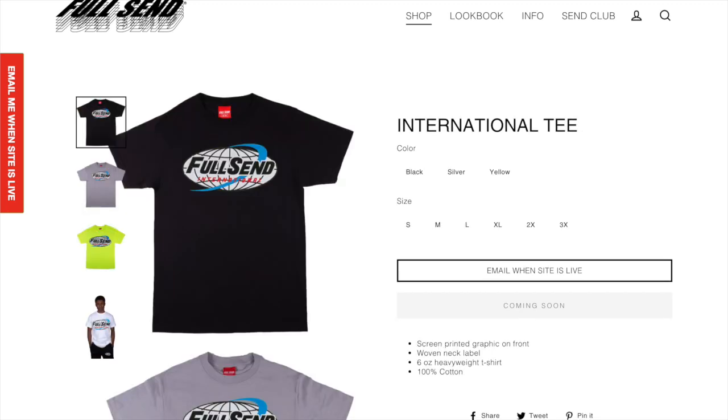Next up we got the International Tee and I think this one is a really nice tee if you're just looking for one for yourself. I think this could be one of the better tees out of the whole drop. It's just a really simple design and it looks pretty cool if you're just trying to wear a Full Send item.